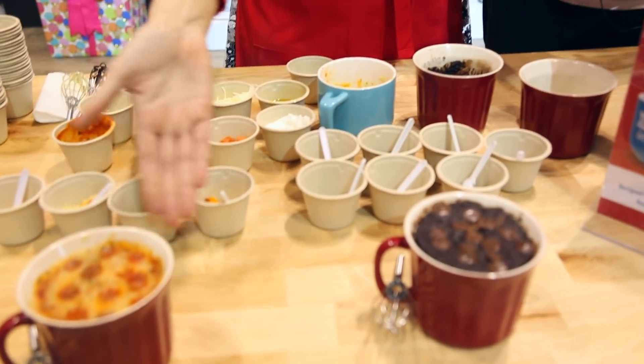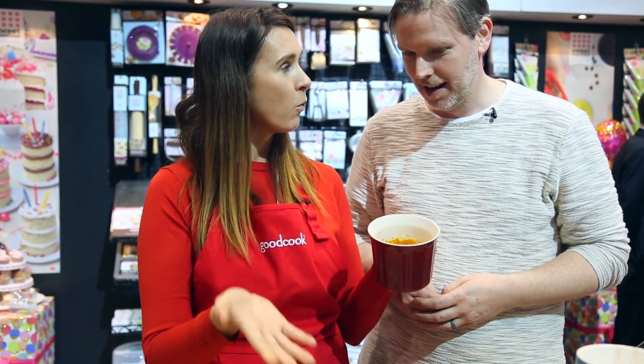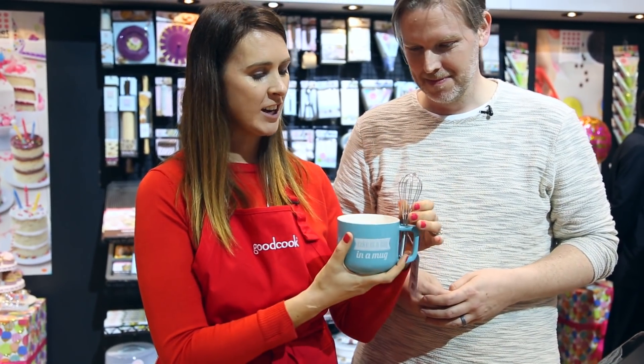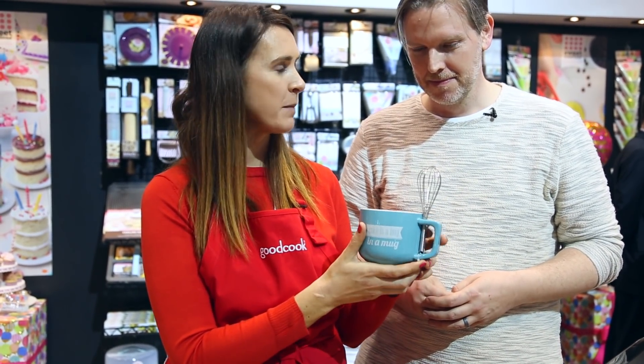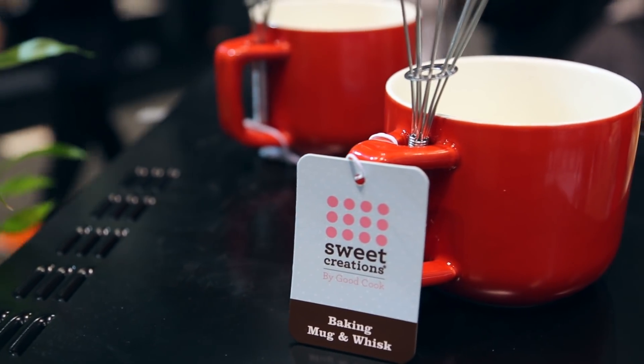Look who we ran into everyone — it's Gemma Stafford from Bigger Bolder Baking. Check out her channel on YouTube, I'll put the link in the description. She is here making some delicious pizza in a mug and brownie in a mug recipes. These are some of my most popular recipes — you whip them up in a mug, and we have these lovely little mugs and whisk attached so you've got an all-in-one combo to make your life that little bit easier. We're going to let Gemma get back to it because she's got mug meals to make and I've got more booths to check out.